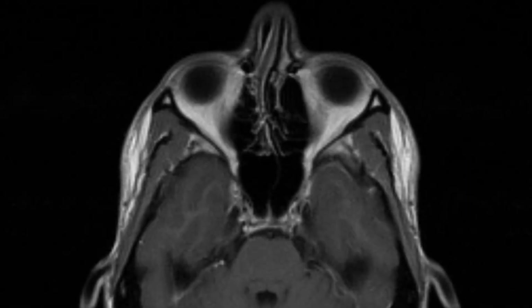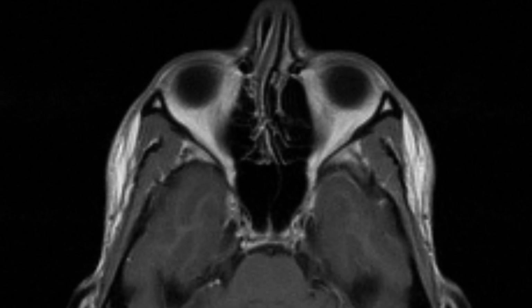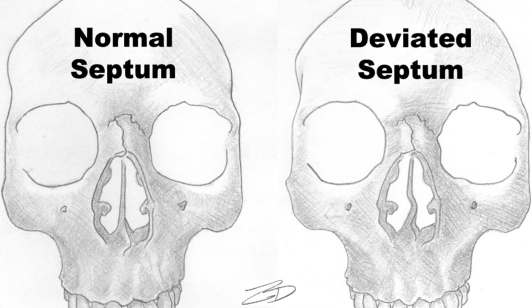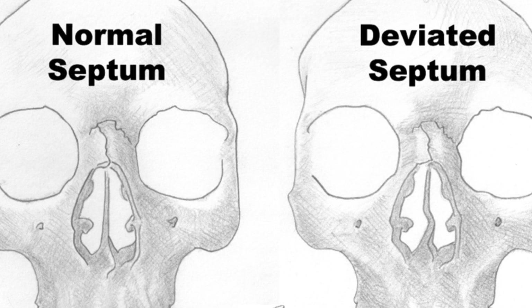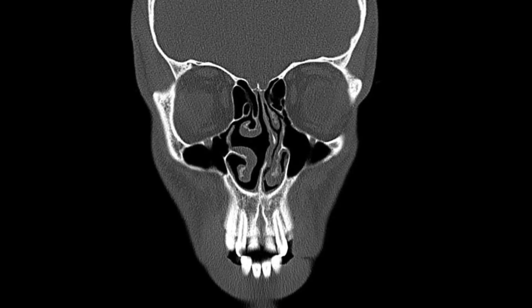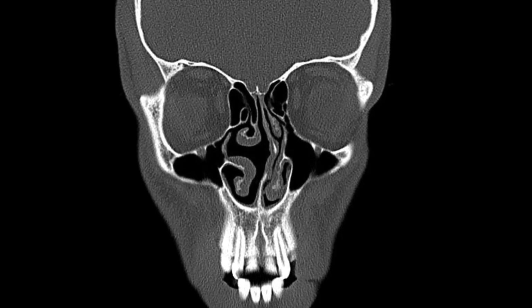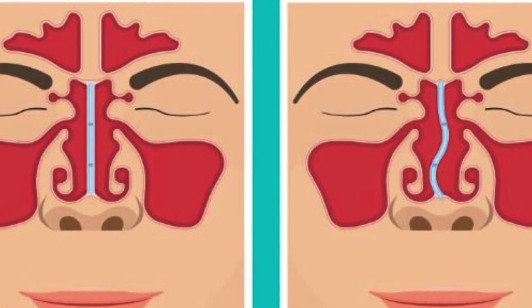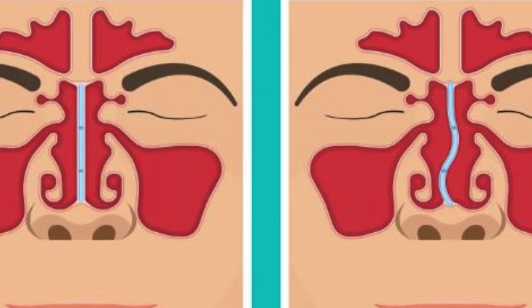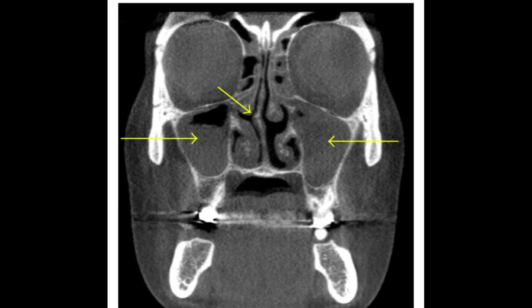Deviated septum and its impact on nasal congestion. Another common cause of nasal congestion is a deviated septum. If you suspect you have a deviated septum, it is crucial to consult an otolaryngologist for evaluation. Imagine your septum is deviated to the right side of your nose. When you lie down, the already obstructed right nostril becomes even more compromised due to increased blood volume in the turbinates. To minimize nasal congestion, it is recommended to lie on the side where you have the deviated septum. By doing so, gravity will direct more blood flow toward the nostril on the opposite side, allowing for improved airflow.